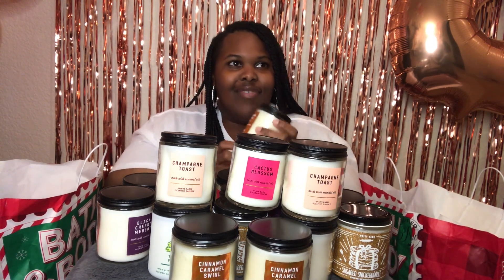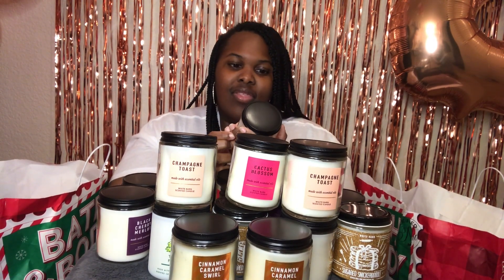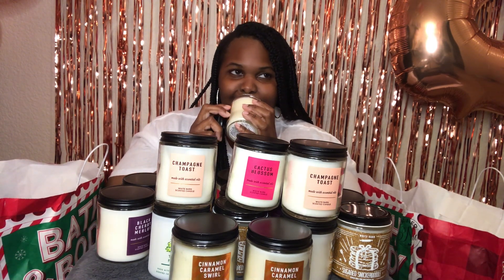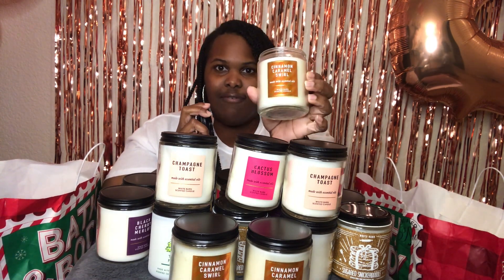The next one I have is another warm, food-type smell. This one is the Cinnamon Caramel Swirl — it's a white burn candle. Another one that's so yummy and so good. This is another one of my favorites.